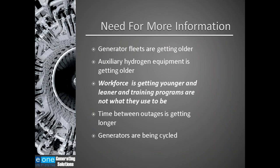Why do we need more information? There are many generators in operation that are very old, still having original auxiliary equipment supplied by the generator manufacturer. The workforce is getting younger — in the last ten years, a lot of experienced power plant workers have retired, and training and apprentice programs are not as good as they used to be. The workforce is also getting leaner. When I first got into this business, it was not unusual to have upward of 100 people running a large coal plant. Those numbers have been cut drastically.